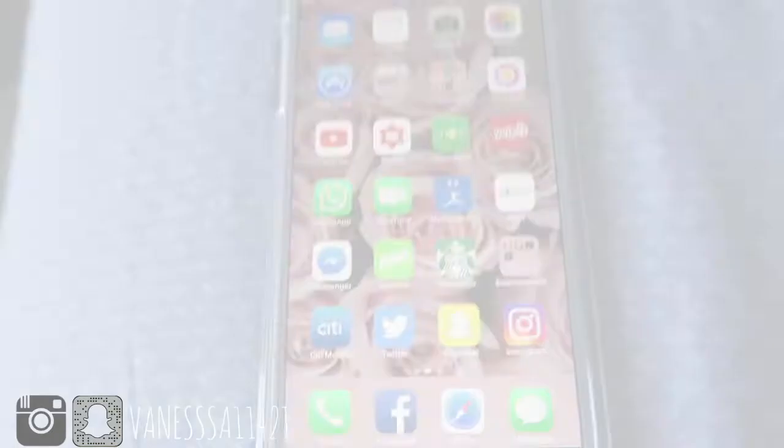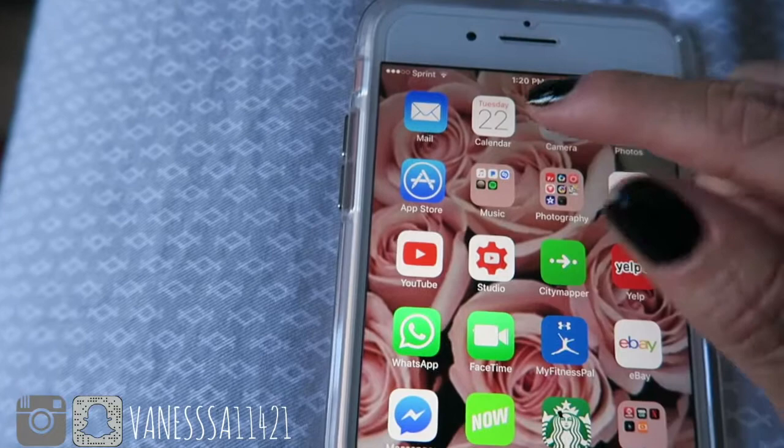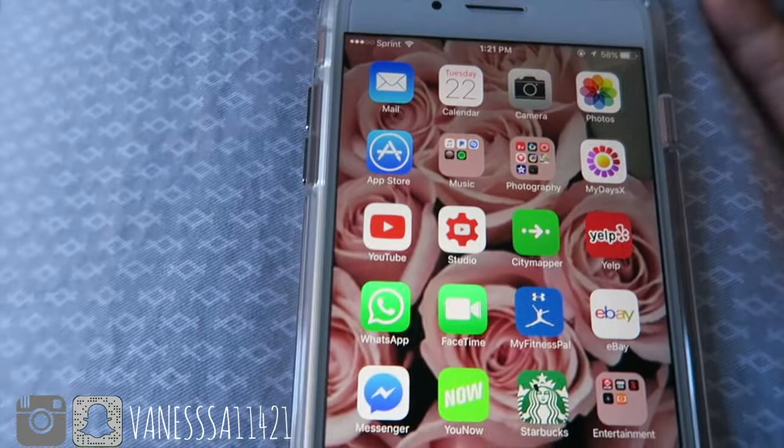So on my first screen I basically only have two folders. I have my email and then my calendar, the camera — you know, the regular stuff that comes with the iPhone. I'm sure everybody knows that.